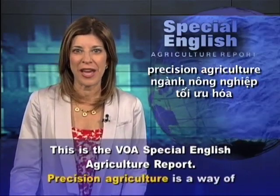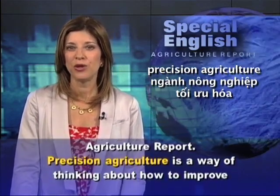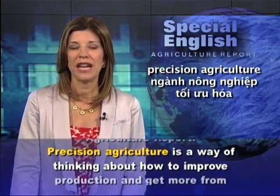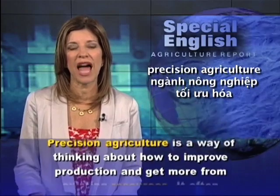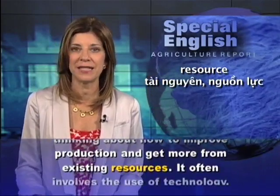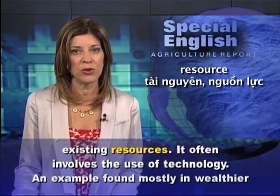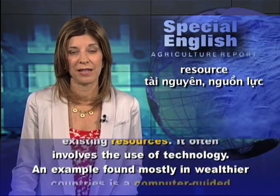This is the VOA Special English Agriculture Report. Precision agriculture is a way of thinking about how to improve production and get more from existing resources. It often involves the use of technology.